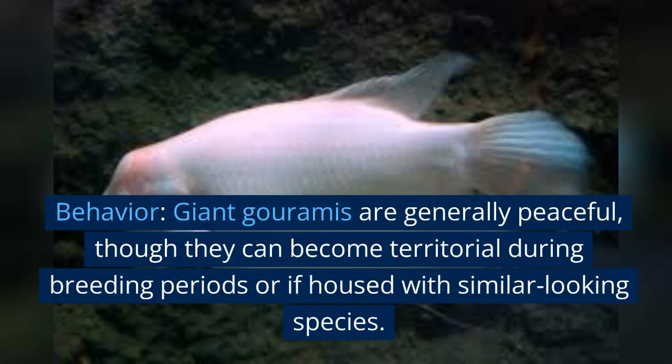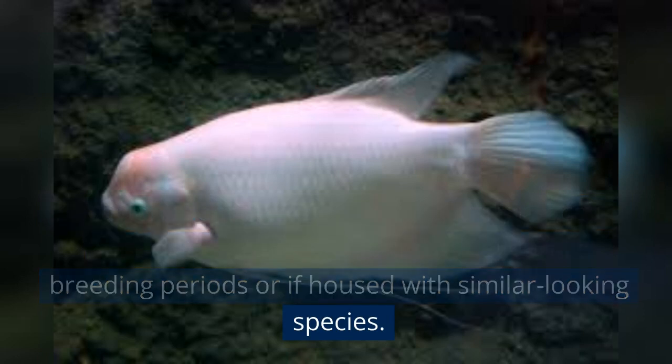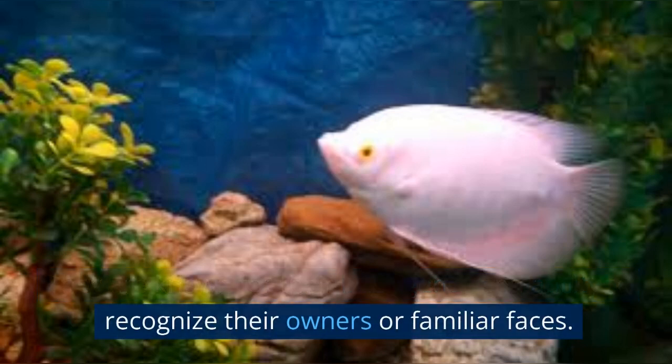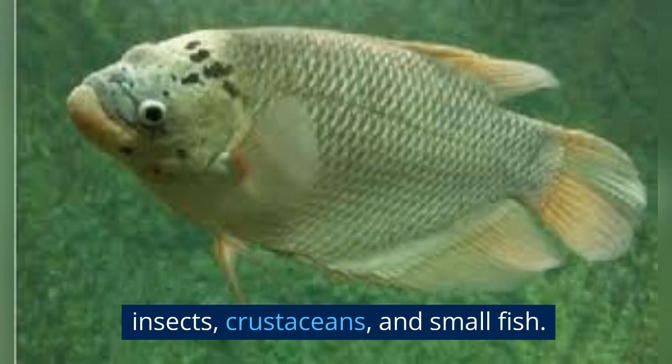Behavior: giant Goramis are generally peaceful, though they can become territorial during breeding periods or if housed with similar-looking species. They are known for their intelligence and ability to recognize their owners or familiar faces. Diet: in the wild, giant Goramis are omnivorous, and their diet consists of a variety of plant matter, insects, crustaceans, and small fish.